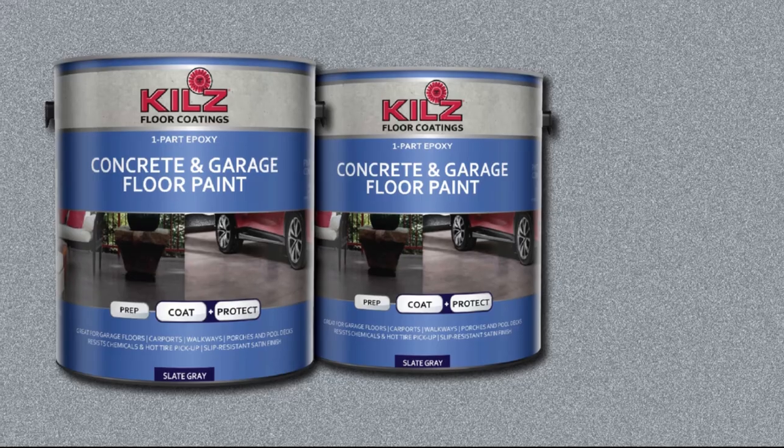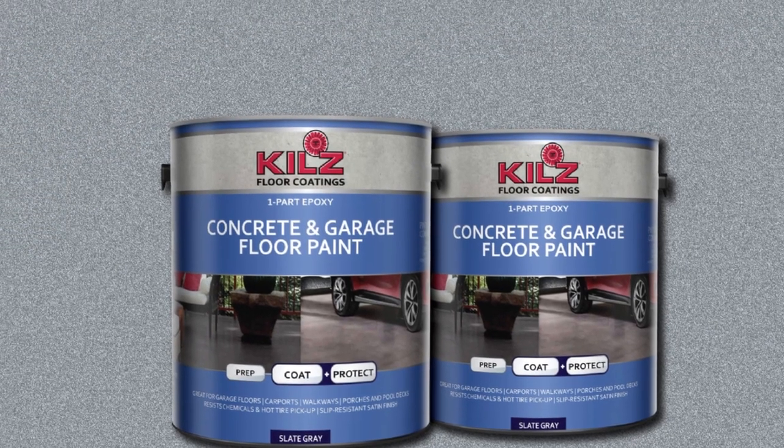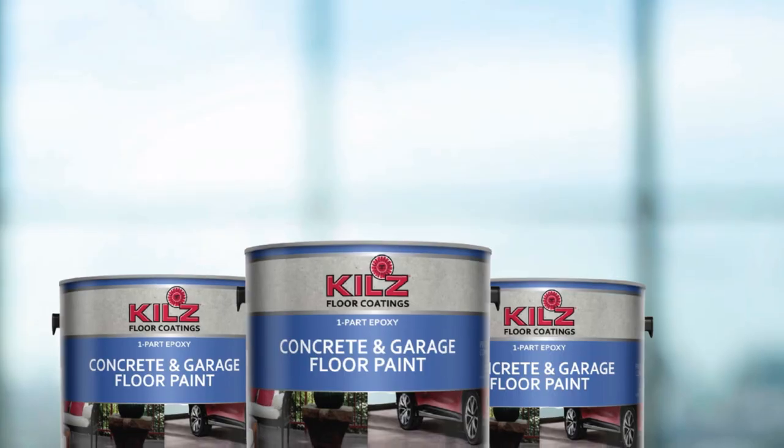This single component, water-based floor paint is excellent for any high-traffic surfaces and works on concrete, masonry, stone, and brick. It dries in about two hours and beads off chemicals and vehicle fluids without staining your concrete. One gallon can cover 400–500 square feet. We think it is the best garage floor epoxy for the money.